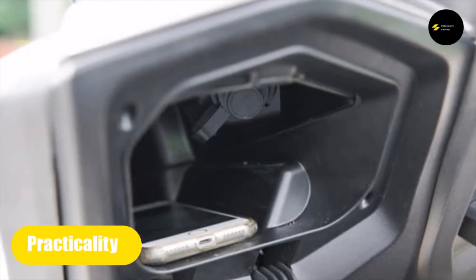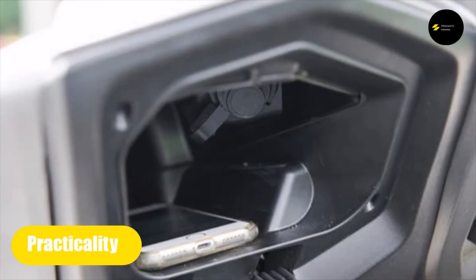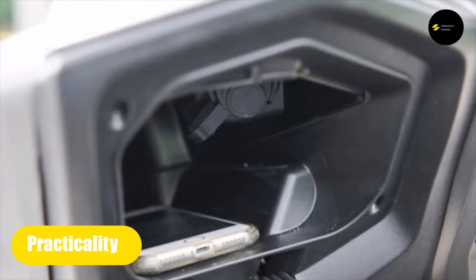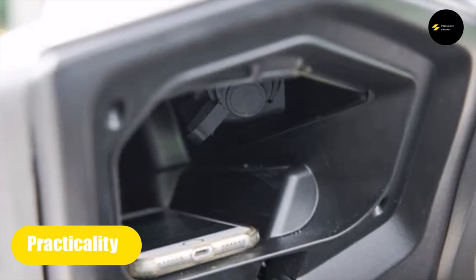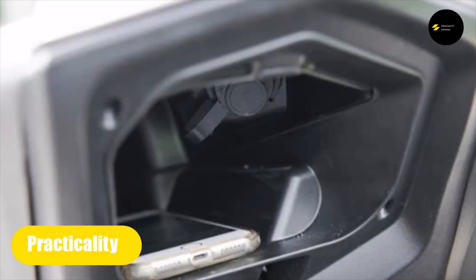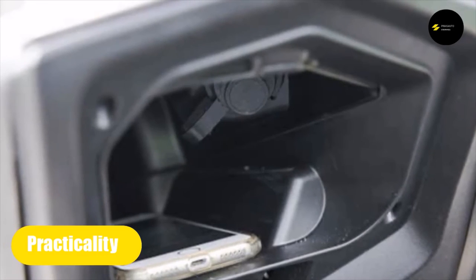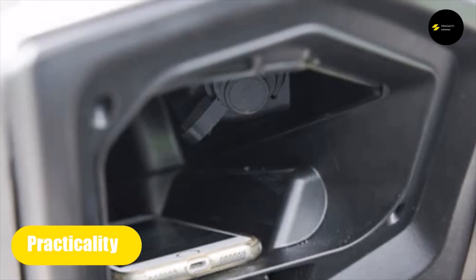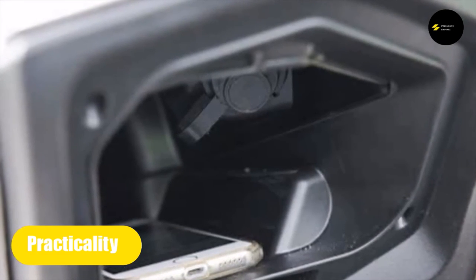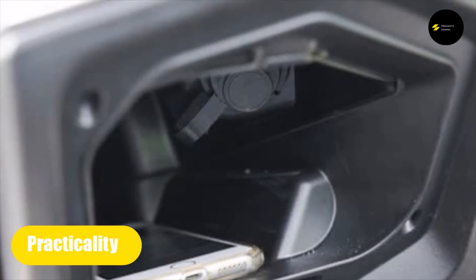This scooter offers a lot of storage space — 21.5 liters of available underseat space — and can fit a full-face helmet quite easily. The seats are wide and comfortable for passengers, making it very practical. It also handles well at low speed even in heavy traffic, with a manageable saddle height and weight. It also has a 12-volt outlet for plugging in devices.